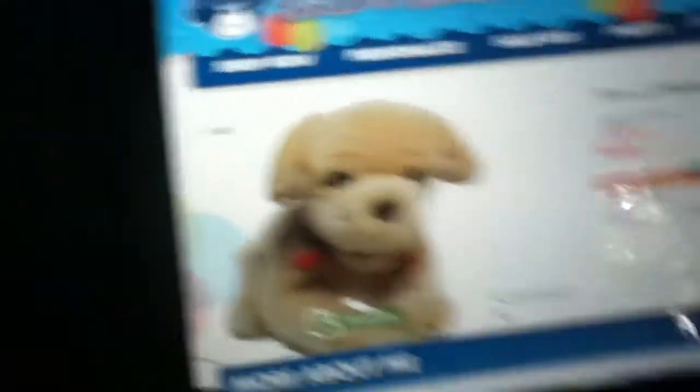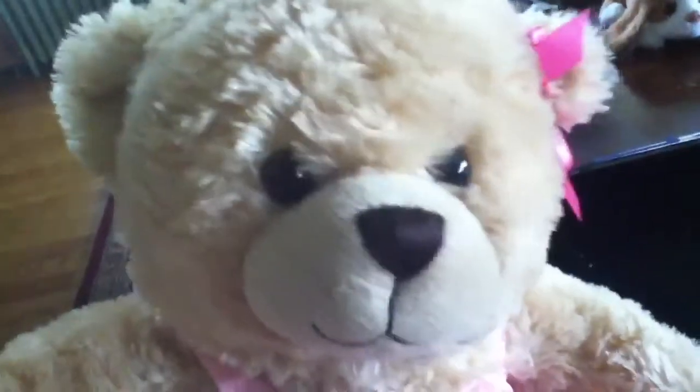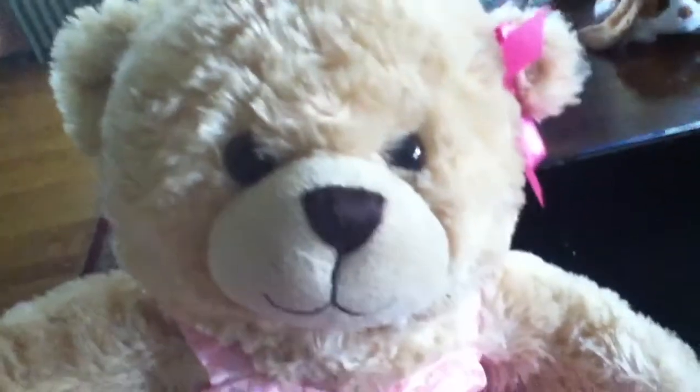We got that cute little puppy. We got it for free with a coupon. I just like saying it's so cute — I'm going to play with it. Can't wait to get it. Look out for that video next week. Later!